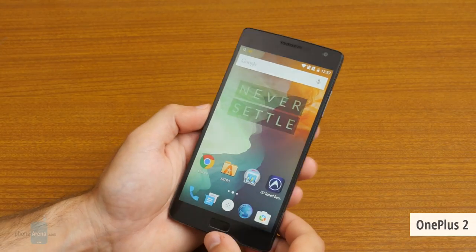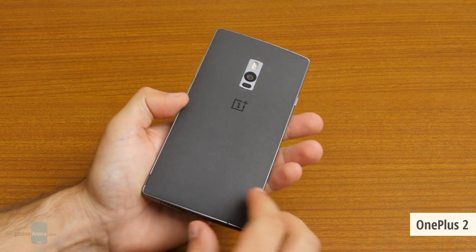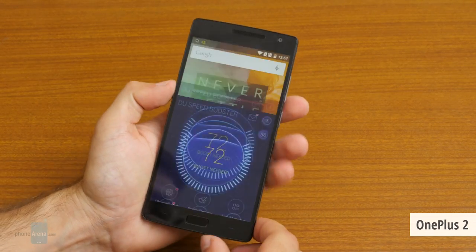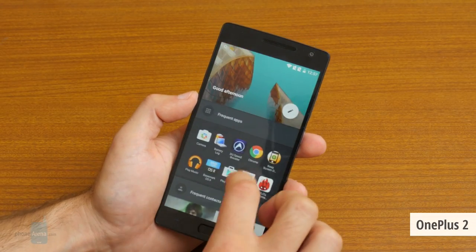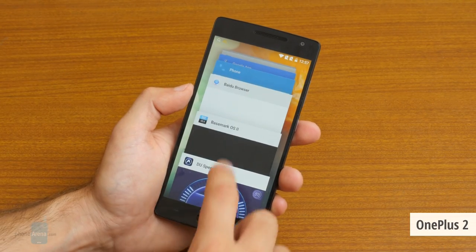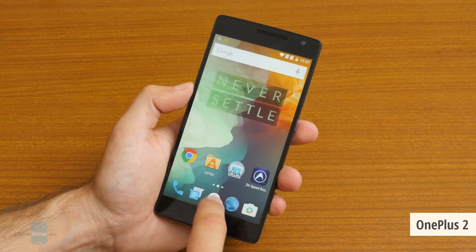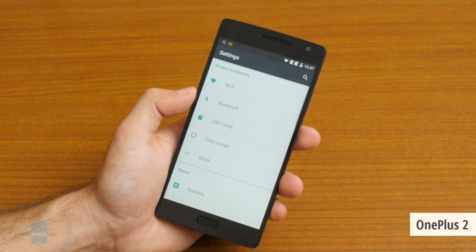Number five on our list is the OnePlus Two. OnePlus made quite a stir last year when it launched the original OnePlus One, a device featuring a 5.5-inch display and the Snapdragon 801 chip — flagship grade at half the price. This year something similar happens: the OnePlus Two features the Snapdragon 810 chip and a 5.5-inch 1080p display, a combination usually worth around $600–$700 in a flagship from a tier-one company. Here it costs around half of that.